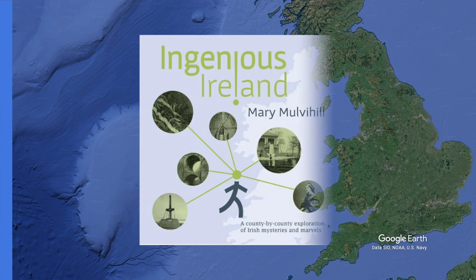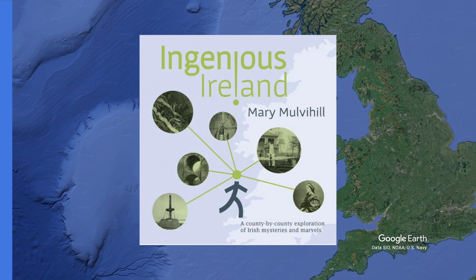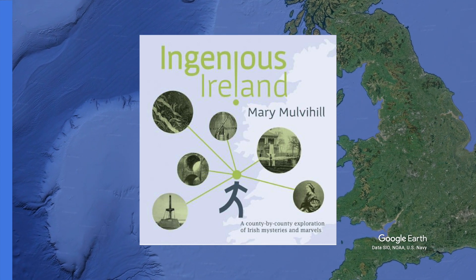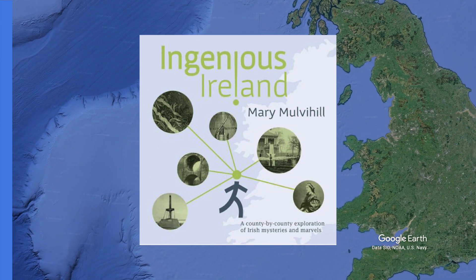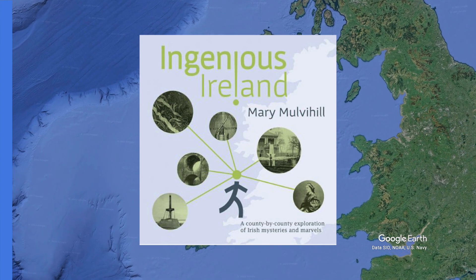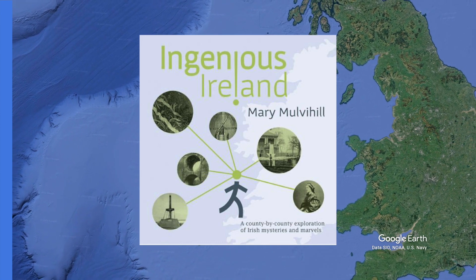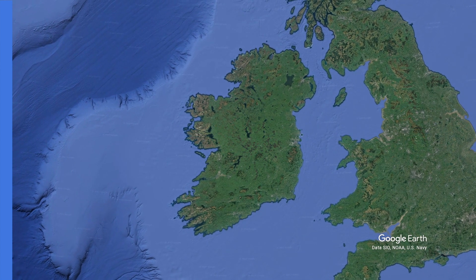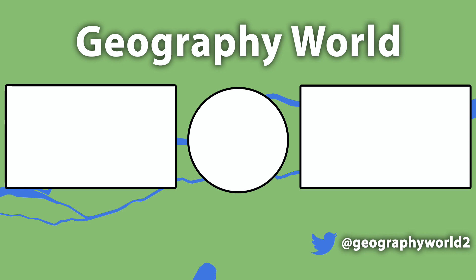Finally, I want to recommend the book Ingenious Ireland by the late Mary Mulvihill, which was republished a few years ago. It takes a county-by-county look at Irish mysteries and marvels, ranging from geographic and geological oddities, engineering and archaeological wonders, to scientific and industrial advances and historical and social curiosities. It's an encyclopaedia slash travel guide about anything and everything in Ireland. I randomly stumbled across it in my local Easons, and if you like the Irish content that I make on this channel, you'll love this book. I hope you learned something about each of the 7 sites in this video and are maybe even inspired to visit them. Subscribe to learn more about Ireland and the world.